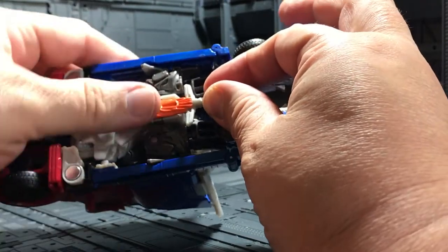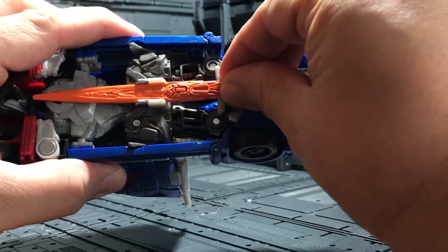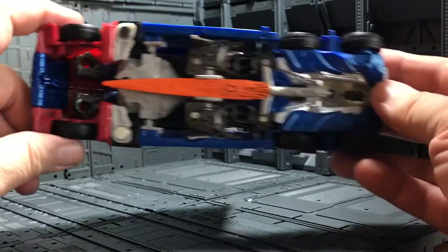If you remember, in the other Voyager Prime from Age of Extinction, I didn't like the sword too much, but this one is more movie-accurate. The handle is still regular plastic color and the sword has a gun-orange color, but it's very easy to fix with a custom paint job. Just like the other Voyager, you peg the sword into the storage peg hole on the bottom of the cab — just slide it in and it holds there for storage. Really, really cool.